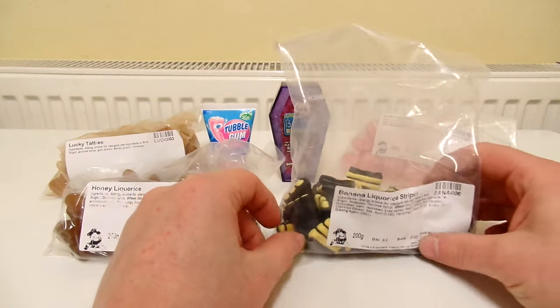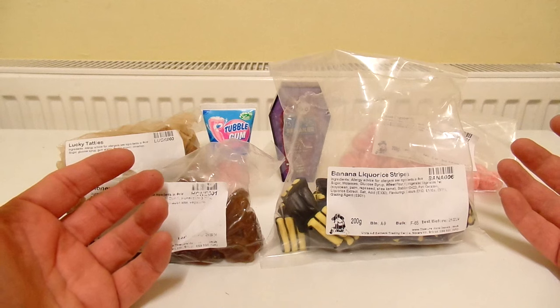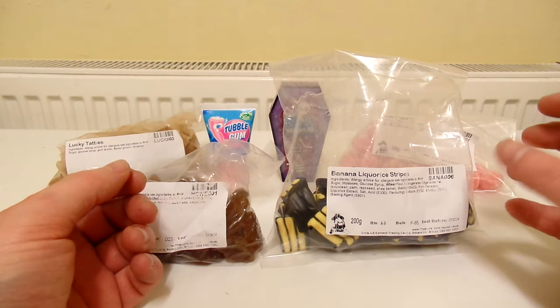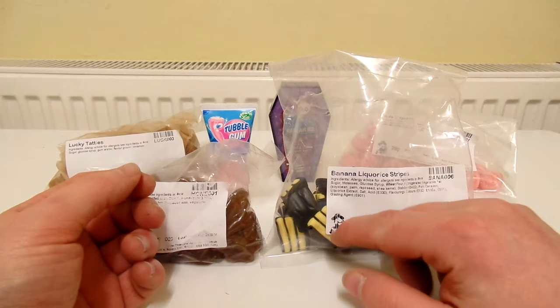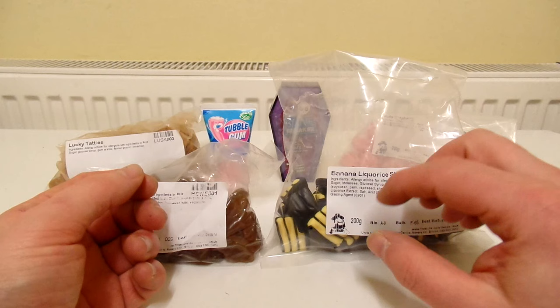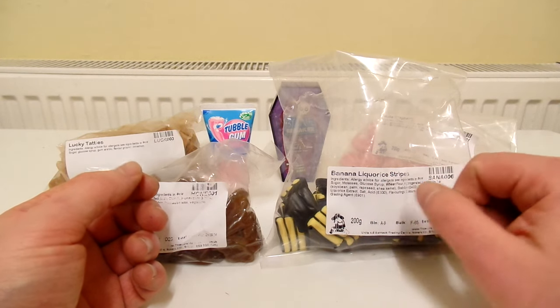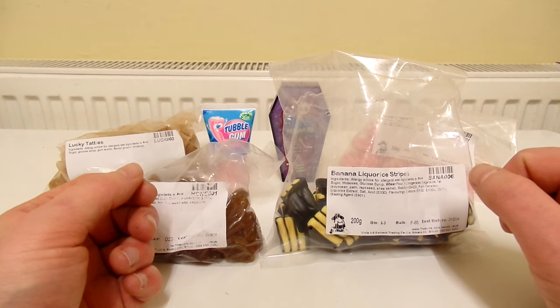These are really really good. You get a nice decent banana flavour with the licorice. The banana flavour is kind of tangy. The banana bits seem a bit softer and less chewy than the licorice, so I'm not really sure what they're actually made from, but I'll give these an 8 out of 10. They are pretty damn good.